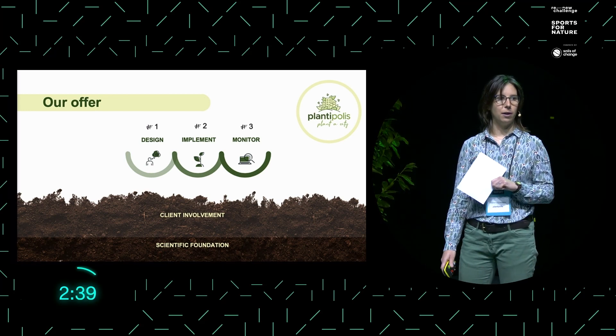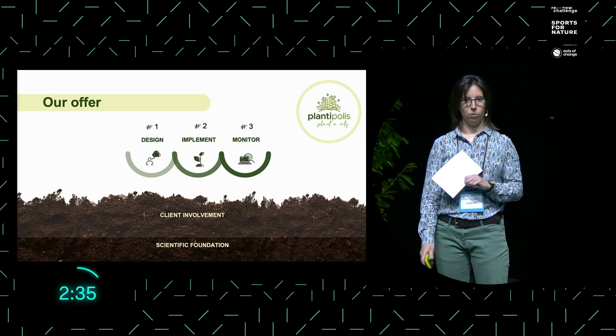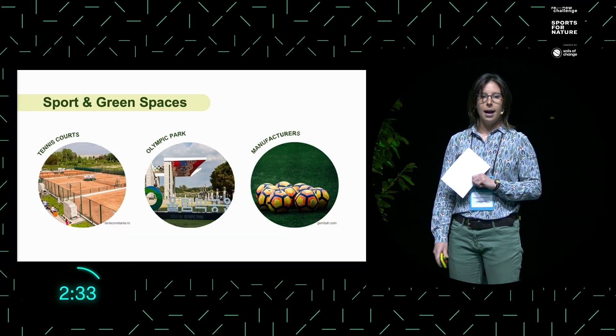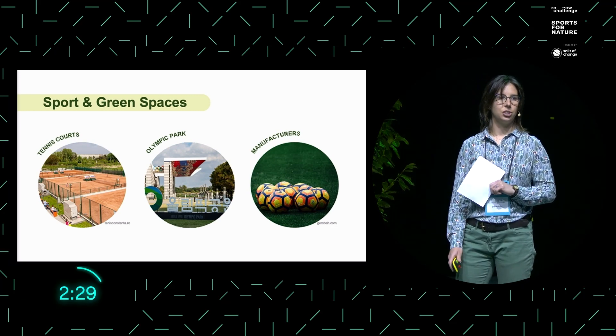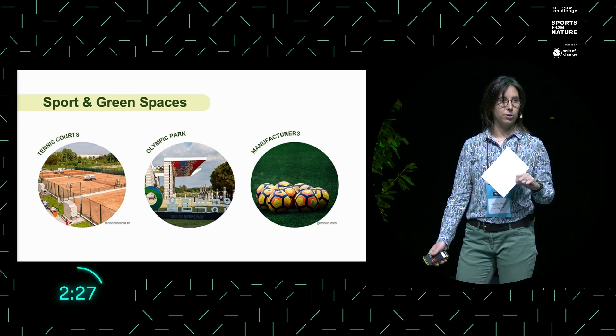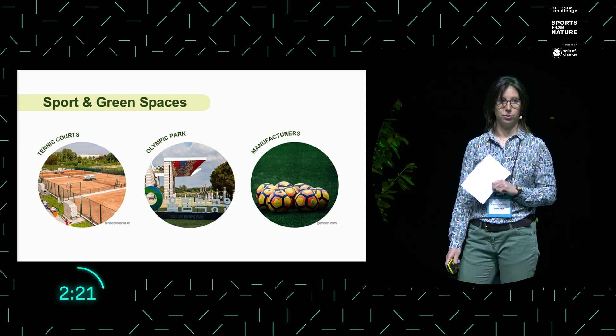We have a strong scientific foundation and our projects thrive through client involvement. Our designs can be implemented in any outdoor space, such as surrounding outdoor sports facilities or, for example, at the ground belonging to the manufacturer producing sport goods.